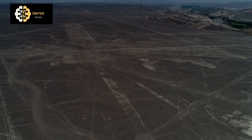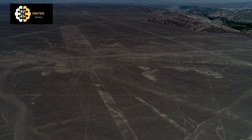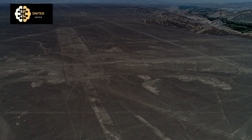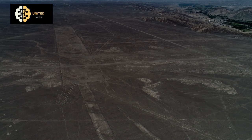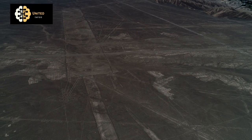This process, known as desert pavement, allowed the lines to be visible for centuries. The Nazca Lines have been a source of fascination for centuries, and they continue to draw thousands of visitors each year.